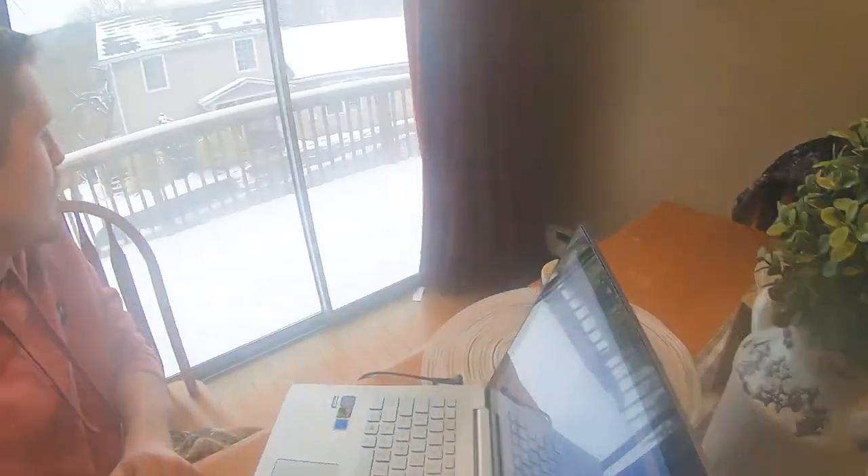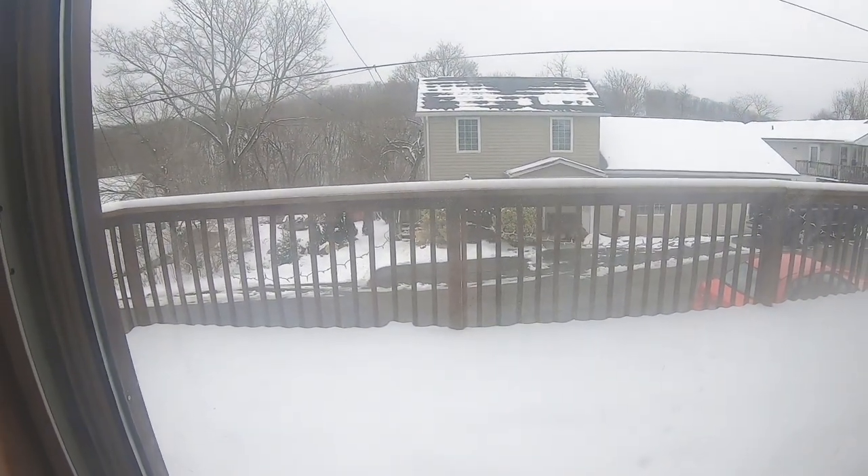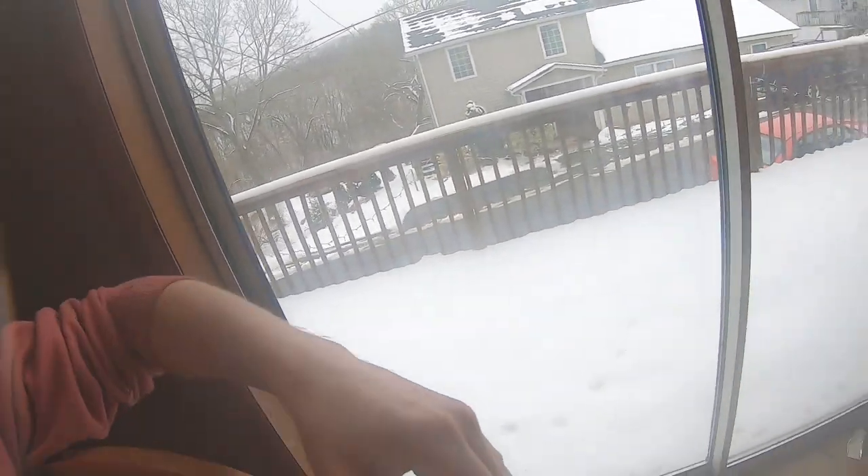We actually do want to get some detecting done, but if you look outside it's pretty snowy right now. All this snow is going to melt and we're going to do this thing — my camera girl doesn't like getting cold, but we'll find the relics. Until next video guys, we'll catch you later.